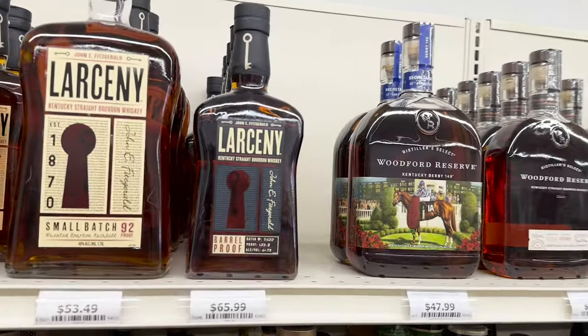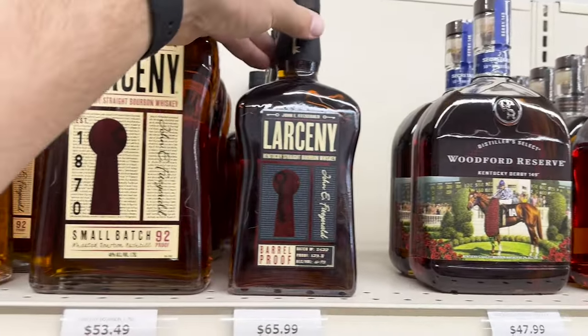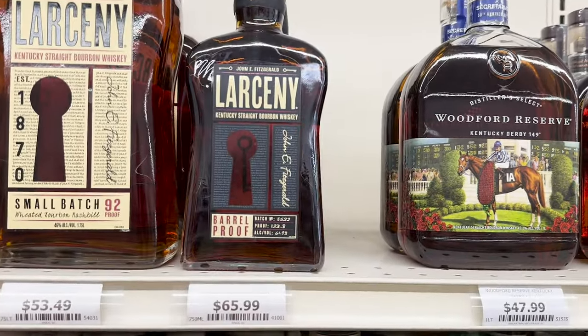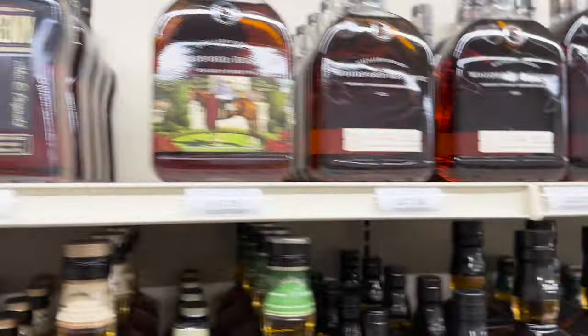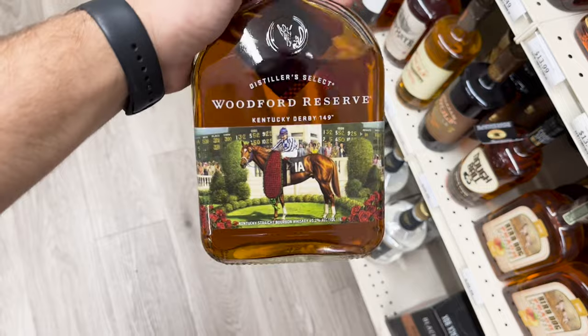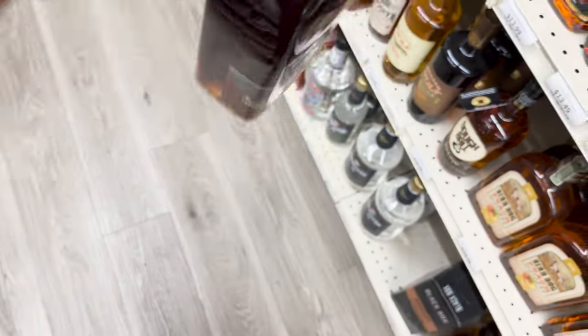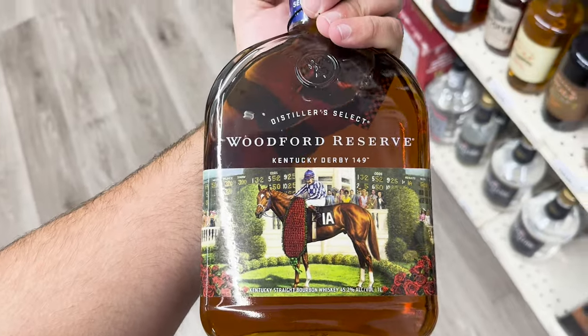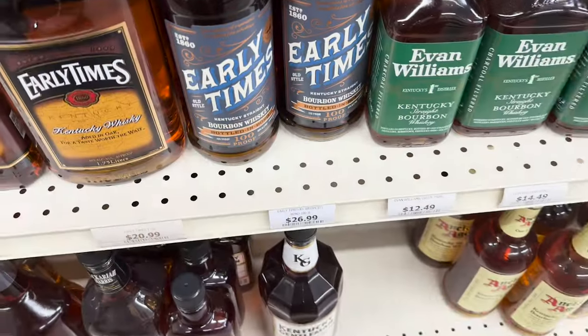Larceny Barrel Proof — everybody's looking out for these recently. I'm excited to see what this winter release is gonna be. Oh man, a big liter bottle from the Kentucky Derby — how about that? Are these just a gimmick or are they actually collector's items? Let me know.